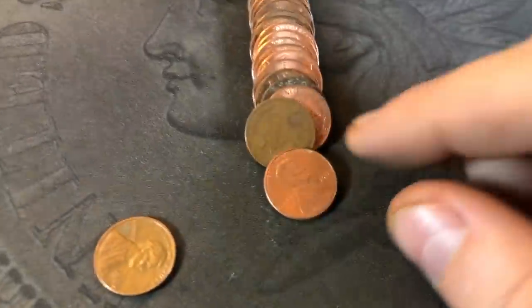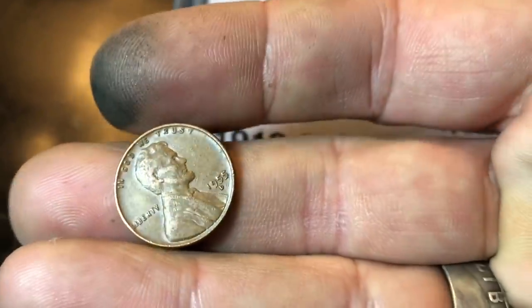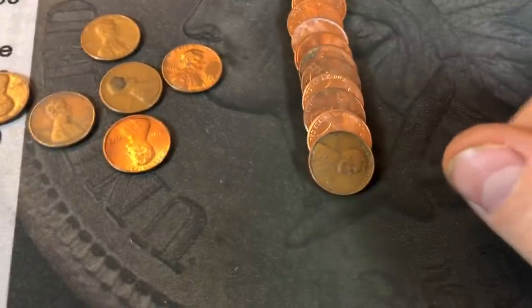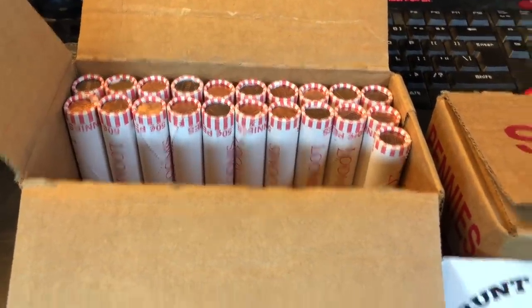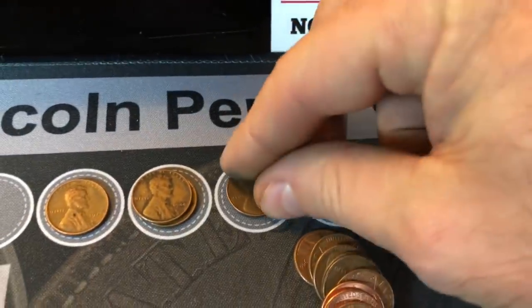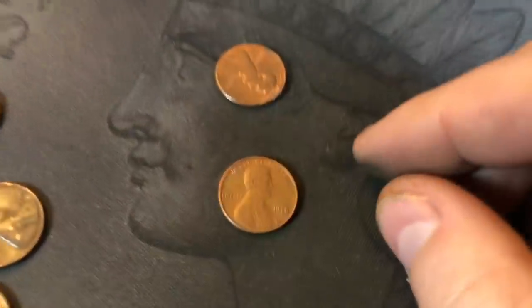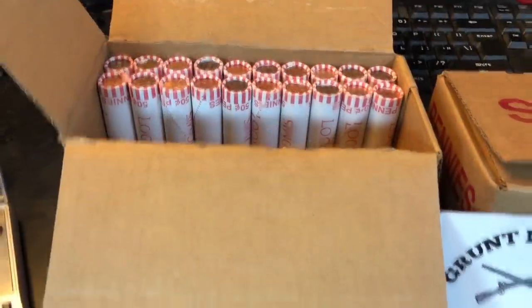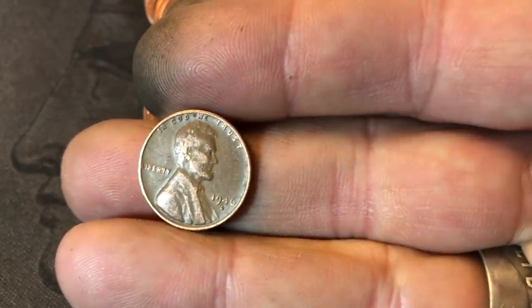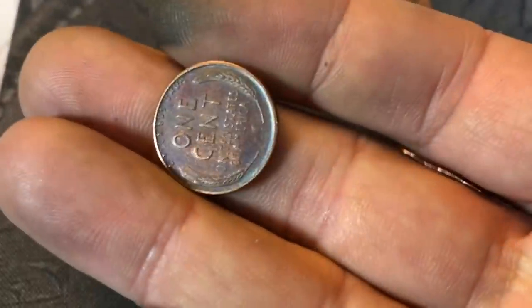Roll 27, wheat cent number 7 — a 1955 Denver. Roll 28, wheat cent number 8: 1951 Philadelphia. Getting on a little hot streak here. Roll 29, wheat cent number 9 — three straight rolls with a wheatie: 1946 Philadelphia. Same roll, wheat cent number 10: 1956 Philadelphia. Roll 30, wheat cent number 11: 1946 Denver. Roll 32, wheat cent number 12 — good toning on this one: 1956 Denver.